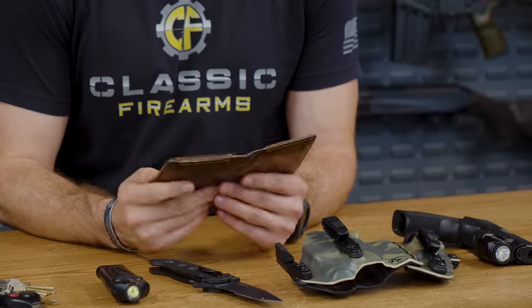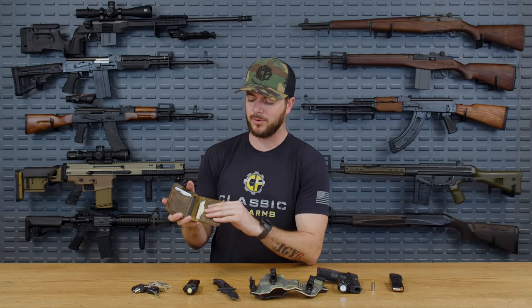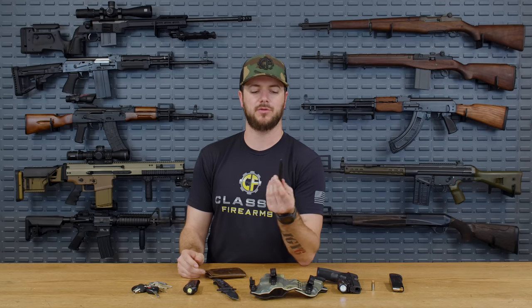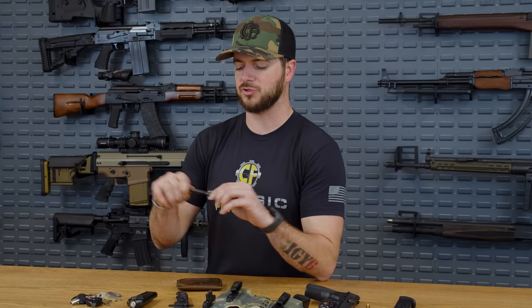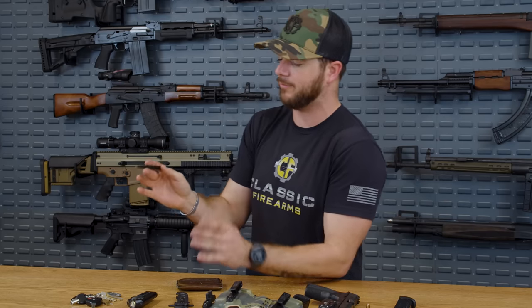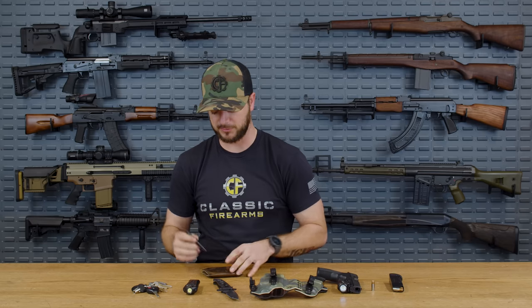Let's talk about the wallet. If you're a note taker or always in need of a pen, I really like the Hitch and Timber wallet. It gives room for a little notepad. What I have here is the Fisher Space pen — it fits perfectly in a little sleeve on the wallet. What's really interesting about the Fisher Space pen is that NASA spent millions of dollars developing a pressurized pen that didn't need gravity to work, so you could write upside down in zero gravity and it would work.